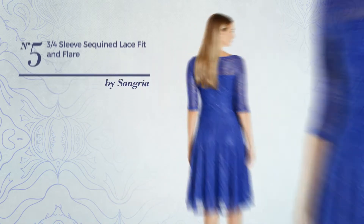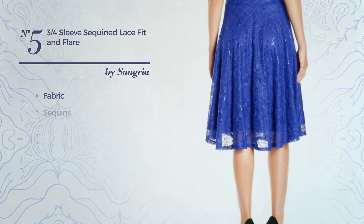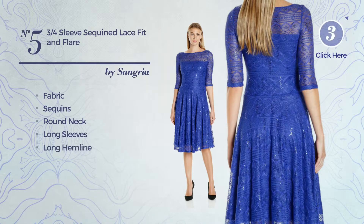Number 5: A Fit & Flare Garment. Produced with stretch fabric, decorated with sequins, this garment includes a round neck, long sleeves and long hemline. Available exclusively in this color.